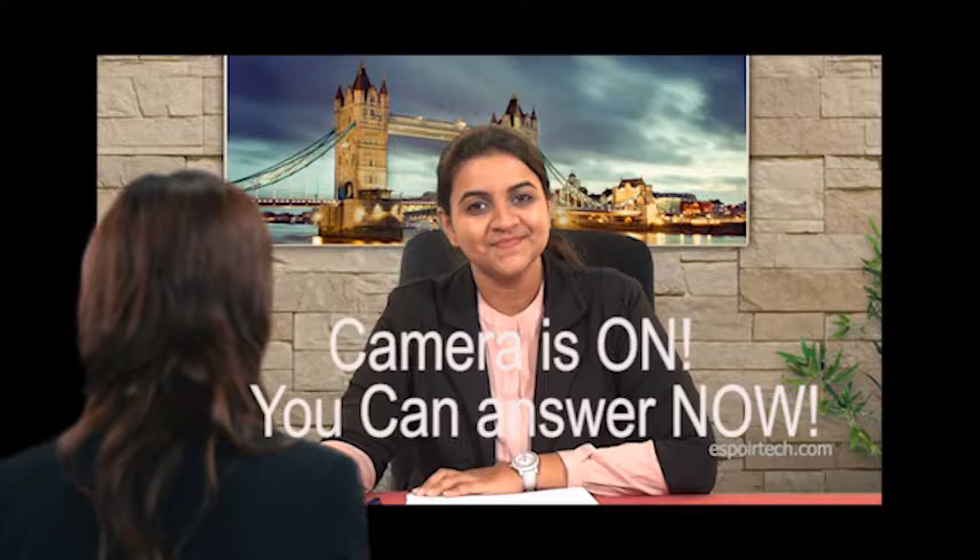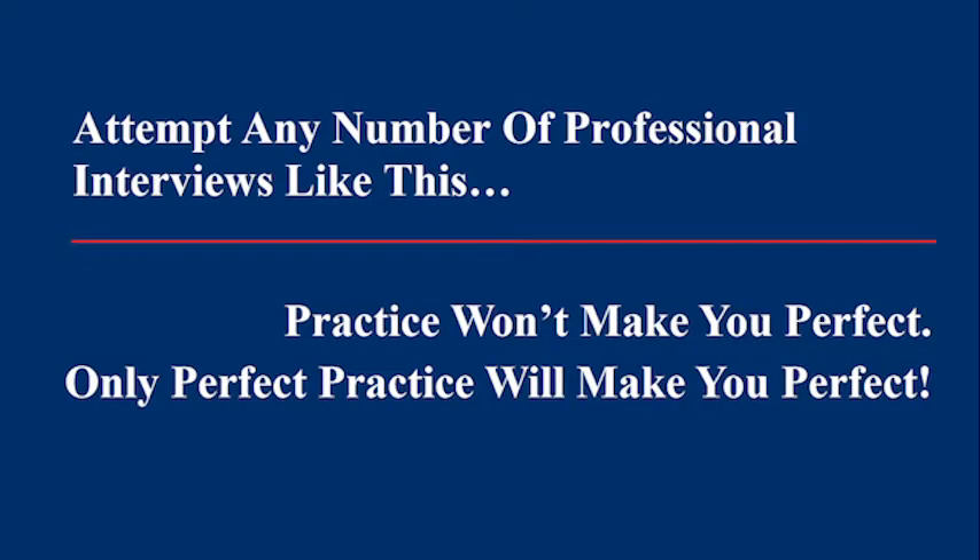Now do you have any questions? You can answer now. Thank you. Our HR executives will be in touch with you shortly. Thank you.